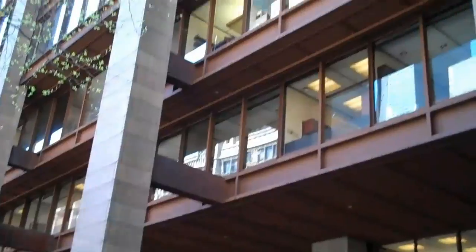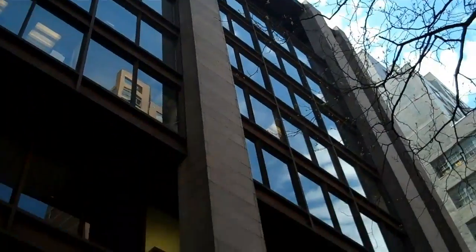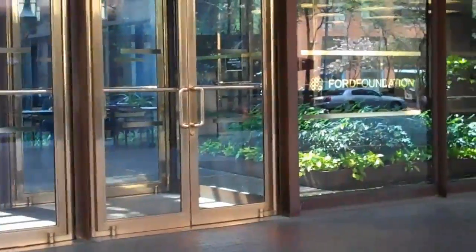We've made it! Considering the location — New York City — it's not all that tall a structure. Before us are the front doors. Let's approach.